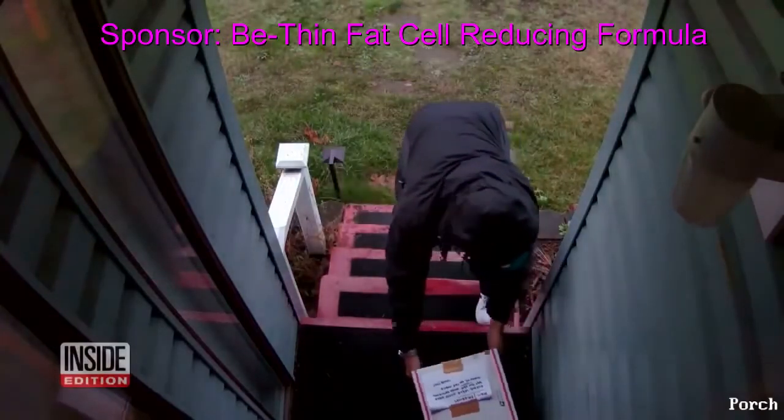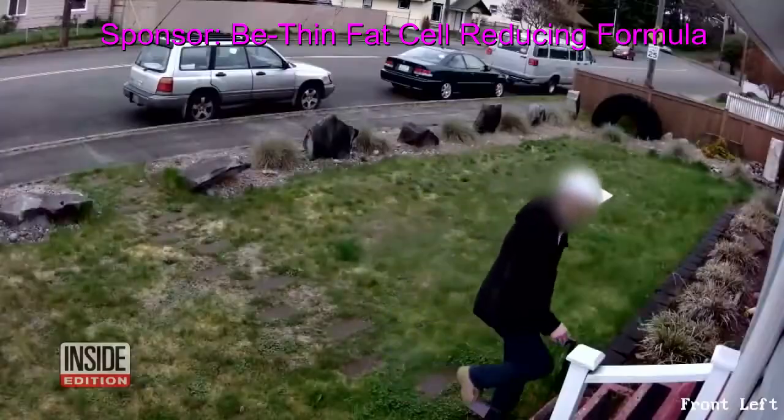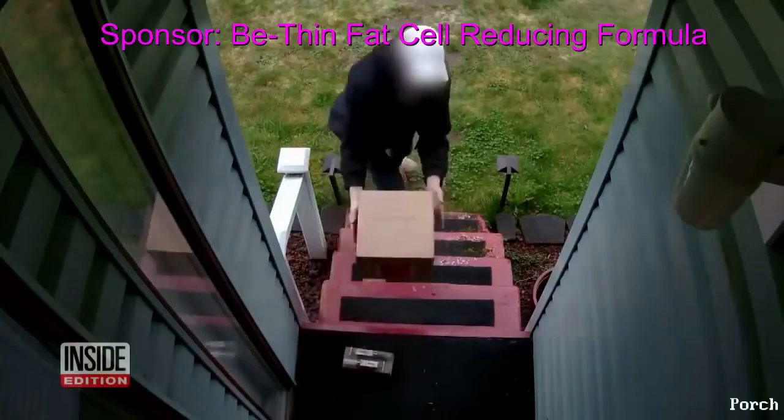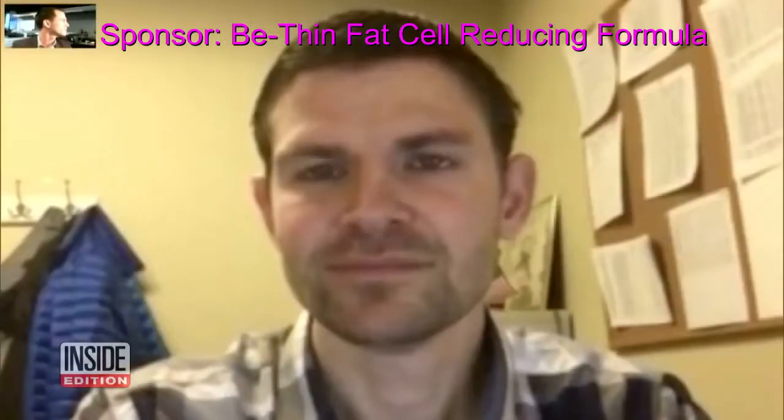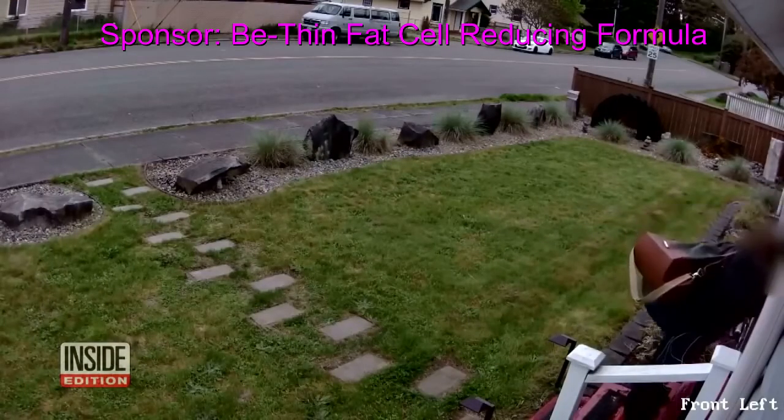Fed up with porch pirates stealing your Christmas presents? Try a booby-trapped package. This homeowner says he was so exasperated with front porch thievery, he rigged a package that detonates when it's lifted.